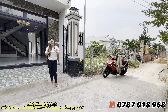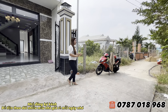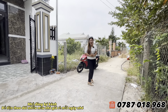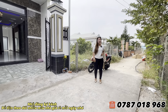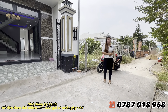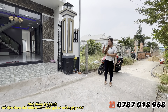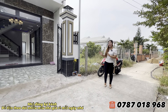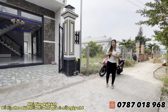Đường xóm rất là rộng rãi và thông thoáng, đường rộng 4m, xe hơi có thể di chuyển vào bên trong ngôi nhà. Nhà cách đường nhựa tầm khoảng 50m thôi, rất là gần. Giá chỉ trên 2 tỷ một chút. Mời cô chú anh chị di chuyển cùng Hương, tiến vào trong để khám phá chi tiết về ngôi nhà này.